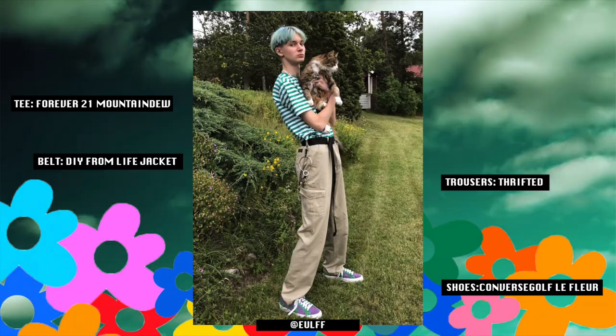The first outfit of the day is brought to us by Eric. My man is wearing a Forever 21 Mountain Dew t-shirt, a belt salvaged from an old life jacket, some thrifted trousers, and the Converse Golf Le Fleur green and purple colorway.